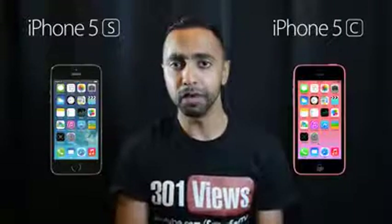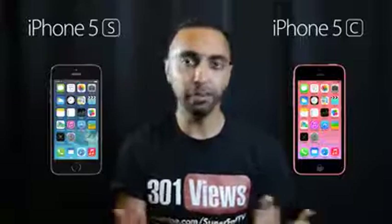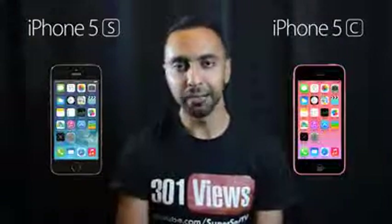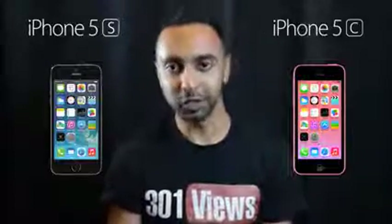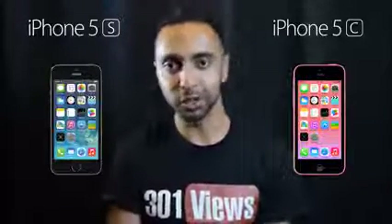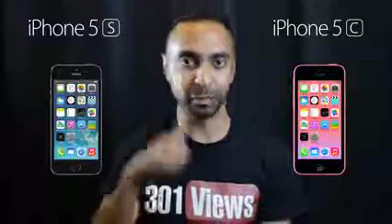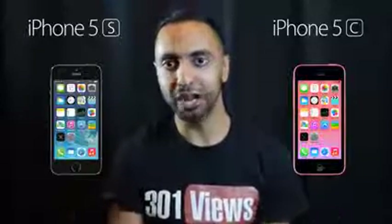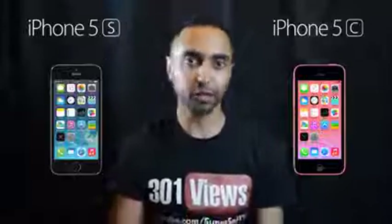What do you think? Will you be going for either of these devices? Drop me a comment below and let me know your thoughts. A bit of a rant video, to be honest, but I hope you enjoyed it and found it useful. If you did, please hit that thumbs up button — it really does help me out — and why not subscribe to the channel? I've got plenty more videos coming up.